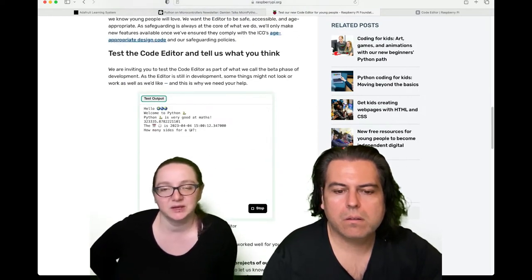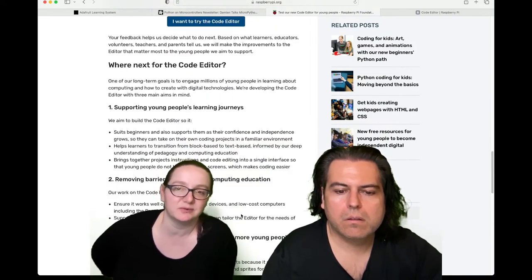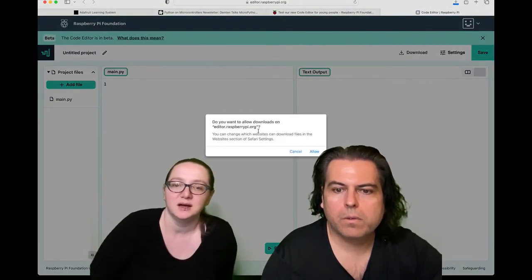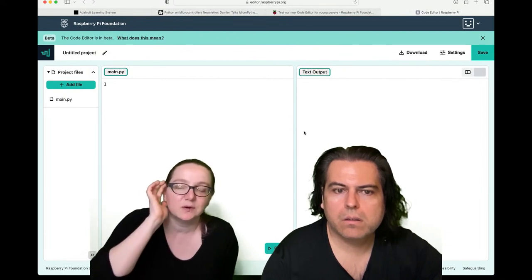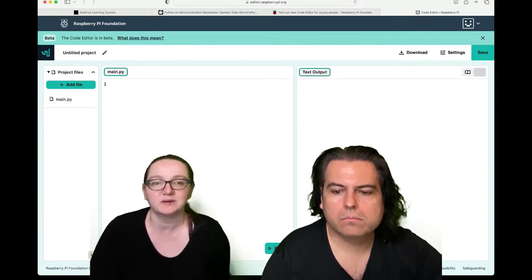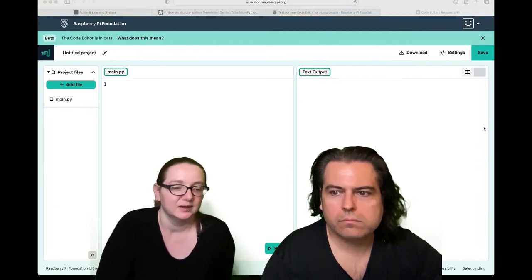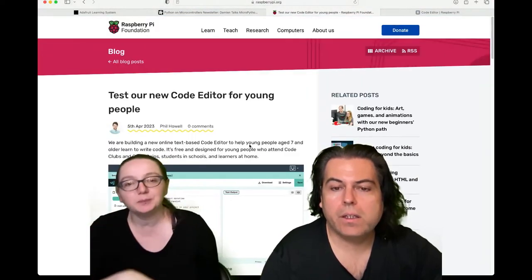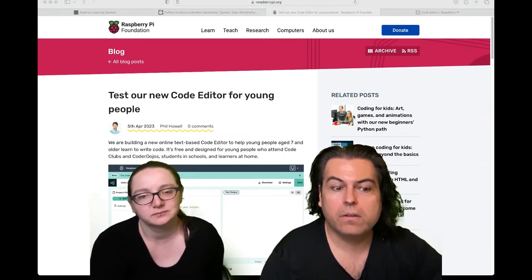It runs within the browser, but you can also download the code. You can write code for your Raspberry Pi or just learn Python, then download the file — for example a main.py file. They're making sure it runs on mobile, tablets, and Chromebooks. This could be a really nice editor that also works with CircuitPython and MicroPython. It doesn't use Web Serial yet, but it could — and I'm glad they're doing it.